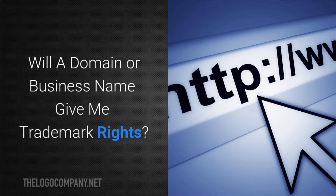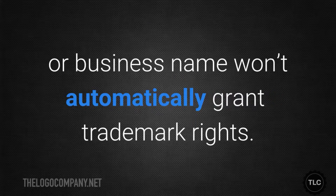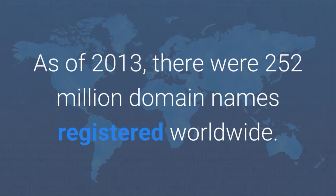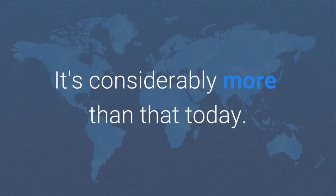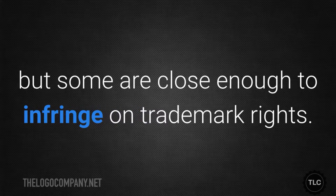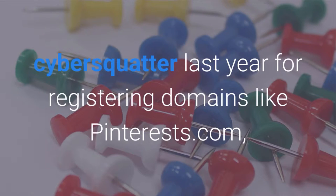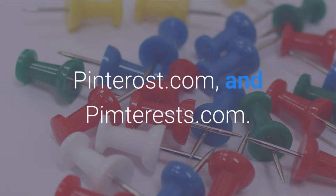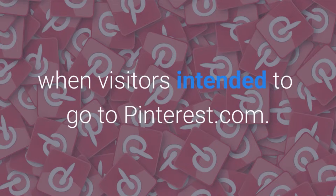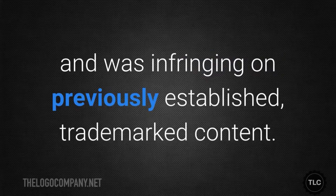Will a domain or business name give me trademark rights? In short, no. Simply having a domain or business name won't automatically grant trademark rights. As of 2013 there were 252 million domain names registered worldwide — considerably more than that today. Most were attached to legitimate businesses, but some are close enough to infringe on trademark rights. For example, Pinterest won a $7.2 million case against a cyber squatter for registering domains like pinterests.com, pinterost.com and pinterests.com. The cyber squatter profited from traffic when visitors intended to go to pinterest.com. Even though he registered the domain, he didn't own the trademark and was infringing on previously established trademarked content.